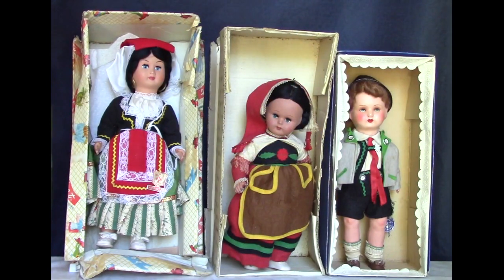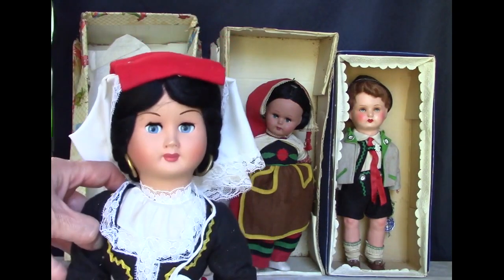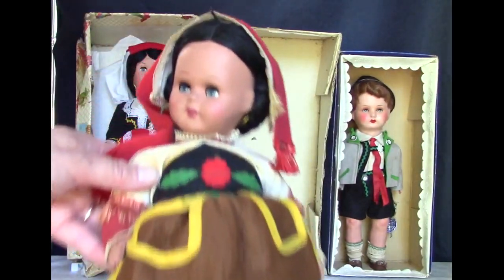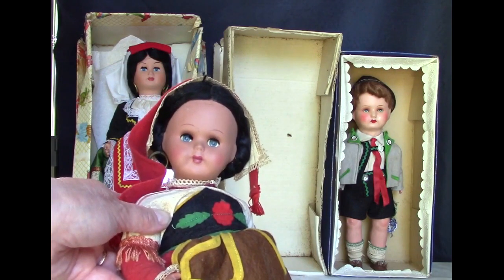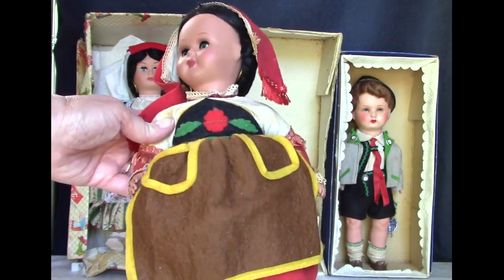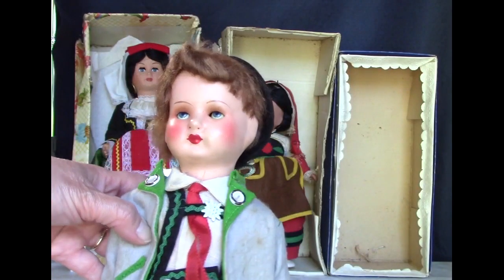Here are some vintage European dolls in their original boxes. This doll from Italy has black hair and beautiful blue eyes — the label on her dress says Abruzzo. Here's another Italian doll made by Ratty; her outfit is felt. And this is a Bavarian boy made by Gura.